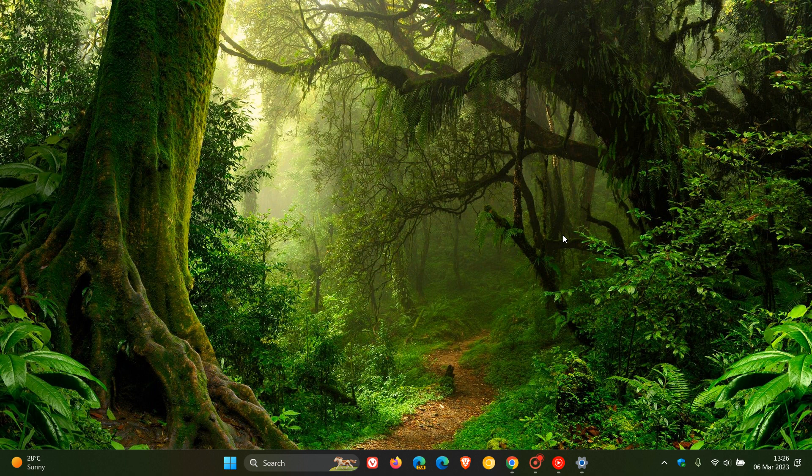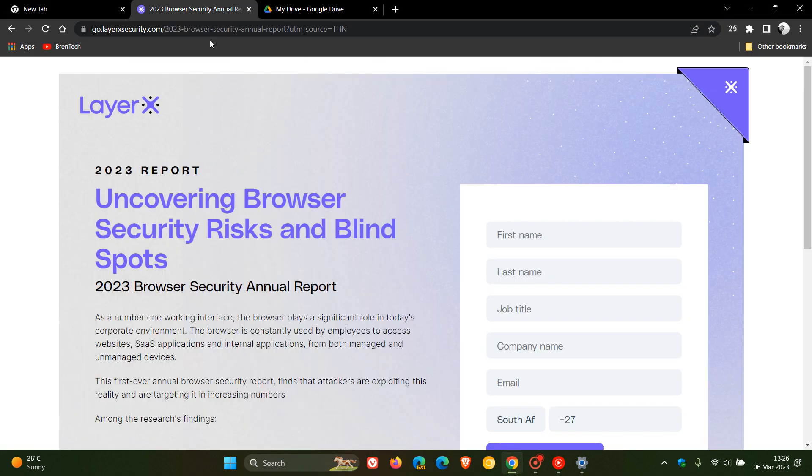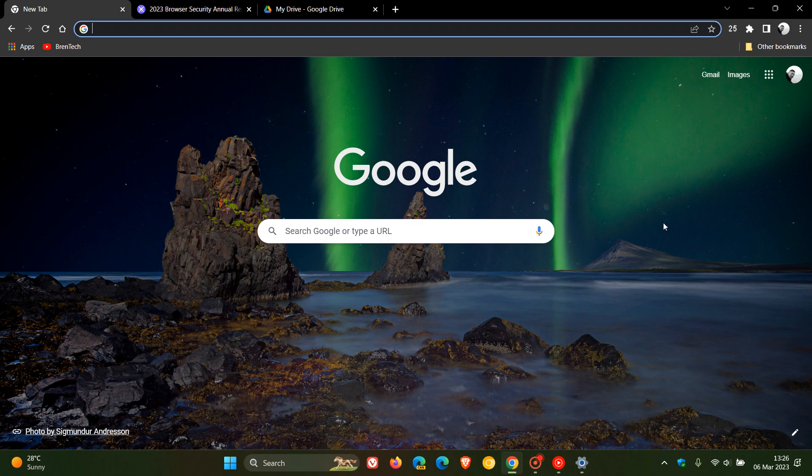According to an annual browser security report recently published by LayerX, which I'll leave a link to in the description, they have identified nine major threats which are the most prominent threats when it comes to browser security for 2022. This report mainly focuses on enterprise environments, but the first seven out of nine major threats identified can also be applied to home environments. So because we talk about browsers, browser updates, and security threats, and because most viewers on this channel are home users, let's have a look at the top seven major threats that have been identified when it comes to issues that can affect your browser security.